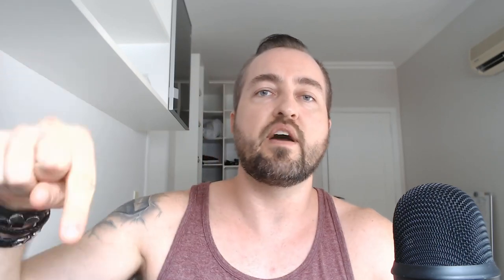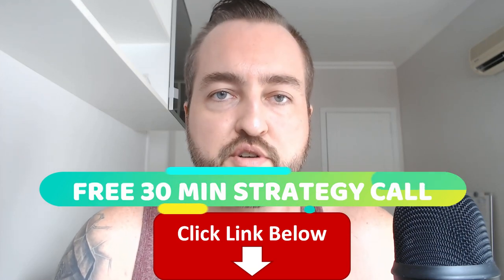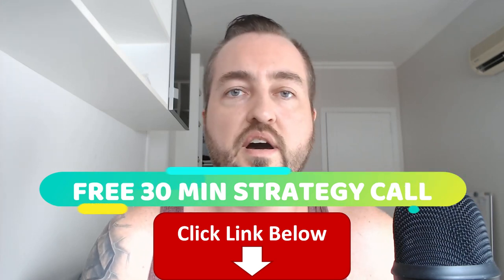This can all be systematized — very extreme results are right around the corner. If you have interest in learning my entire system, jump on that free 30-minute call with me personally. The link is in the description. Also check out VerifyWithSMS.com — that's going to allow you to bypass those verification codes.